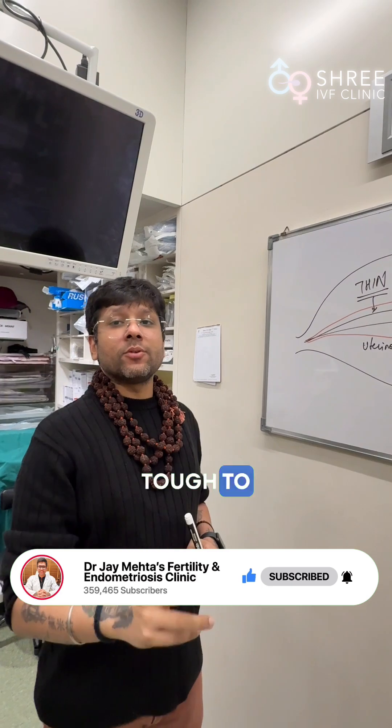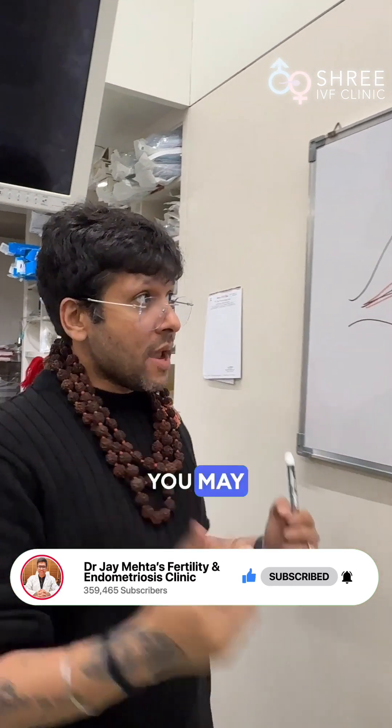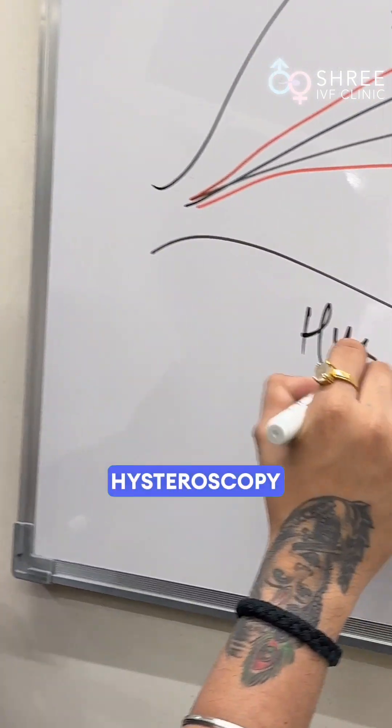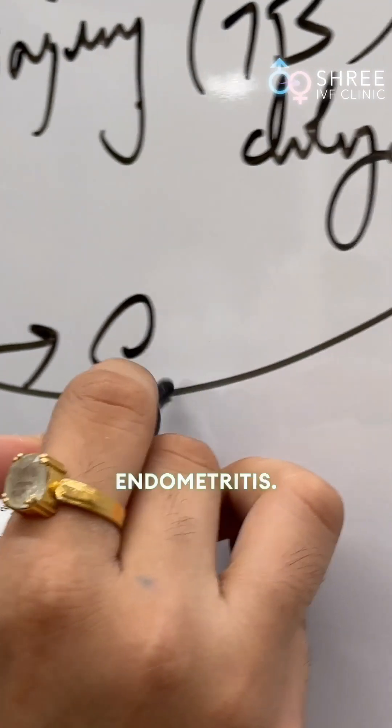Remember, this is very tough to treat. It causes reduced IVF success rate. Oral medications may not work. You may require to do something called hysteroscopy and evaluate the endometrium for something called endometritis.